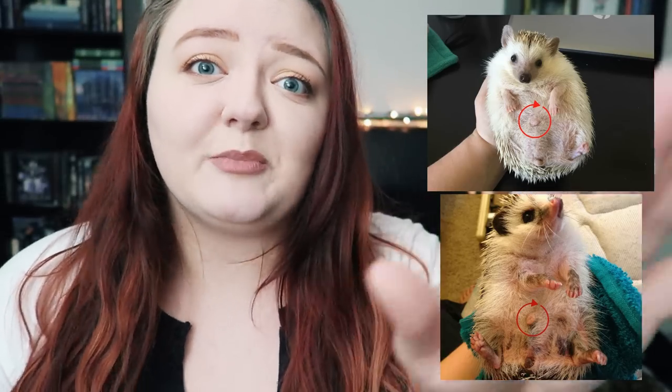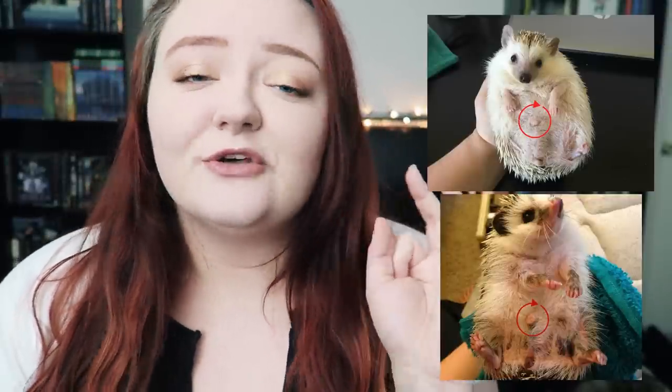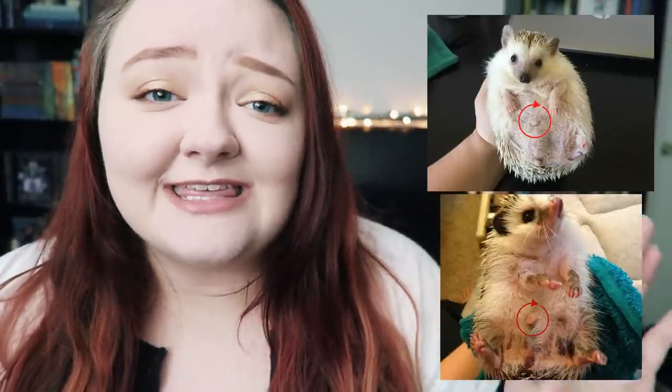Personality-wise, hedgehogs have a wide range of personalities that really aren't impacted by gender, so the main differences between males and females are physical anatomy. Male hedgehogs have what a lot of people fondly refer to as a 'belly button' — this is actually their penile sheath, where their penis comes from and goes back inside. I'll put a photo of Draco on the screen so you can see it.